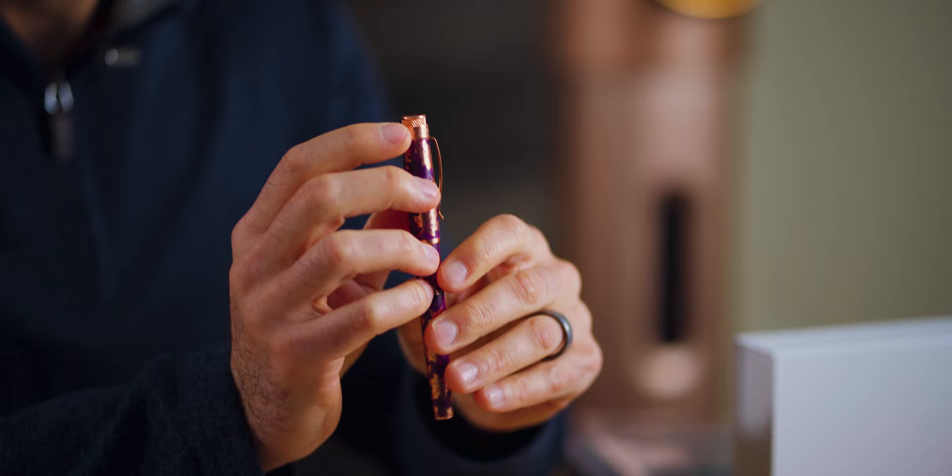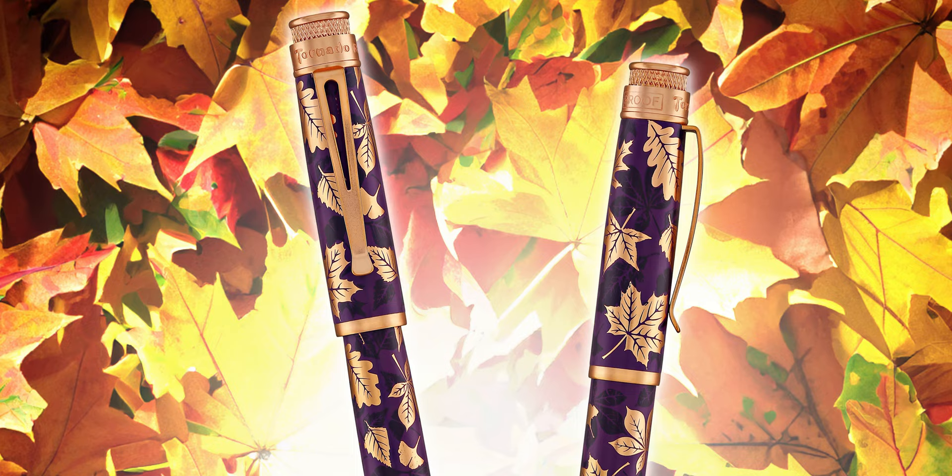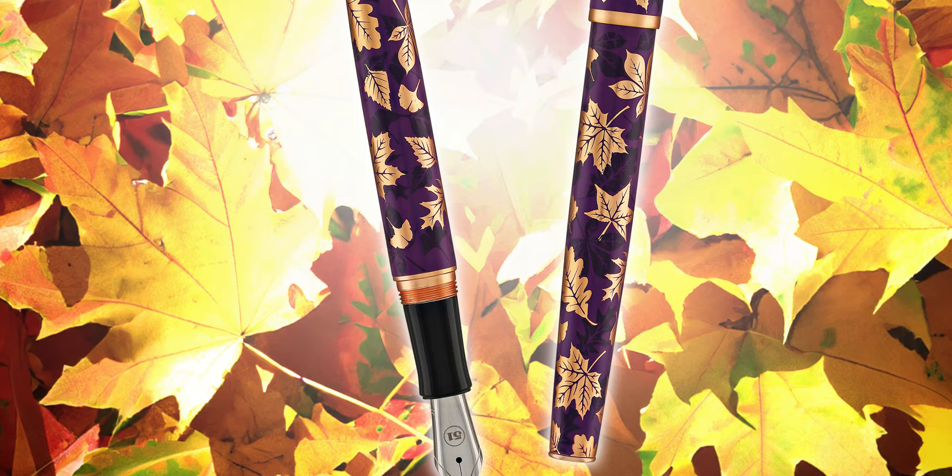Limited to 300 pens made worldwide with the edition number engraved on the top ring, Autumn Leaves is an instant collectible for Retro 51 fans who love fall. With less than 20% of the edition left, you'll want to collect this pen before it blows away for good. You can find Autumn Leaves, our third most popular pen of October, for $99 exclusively on the Goldspot website.